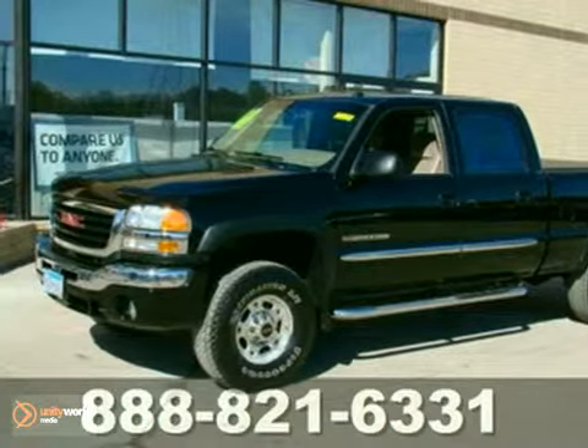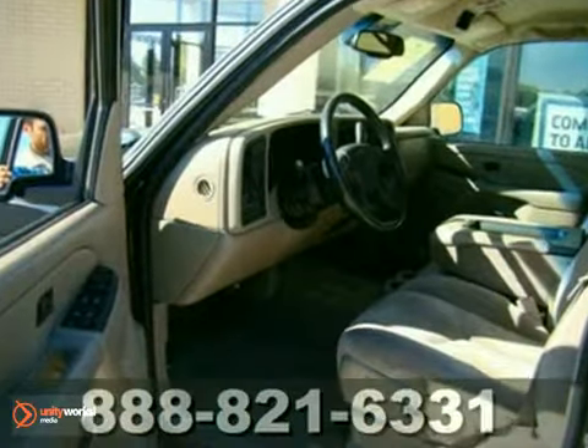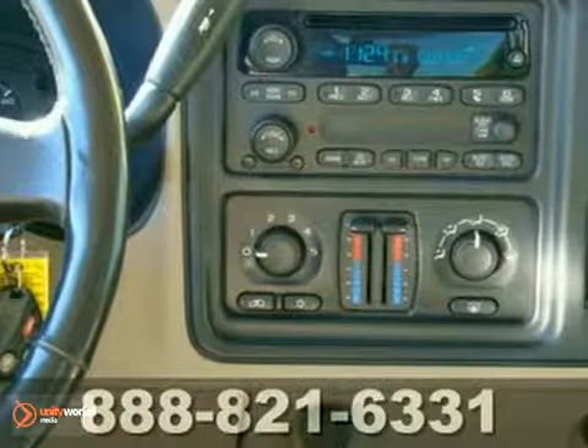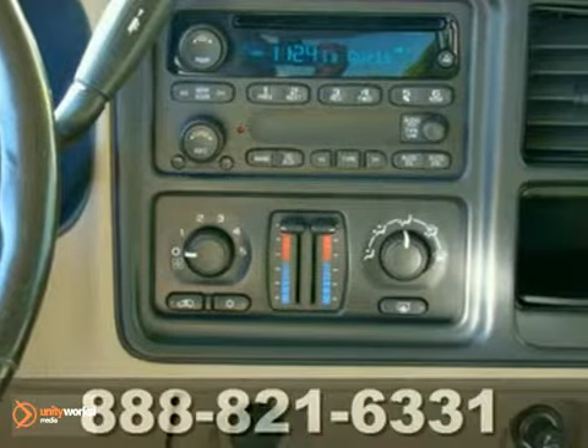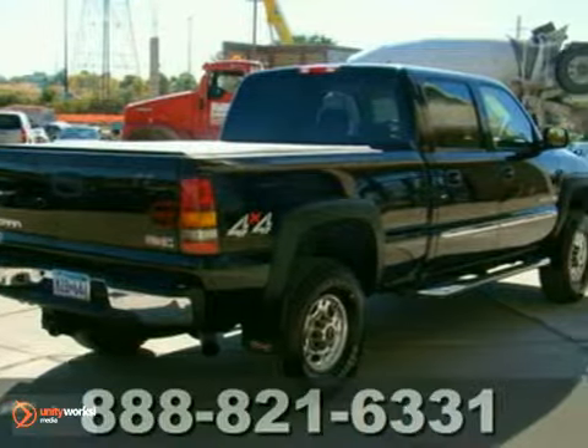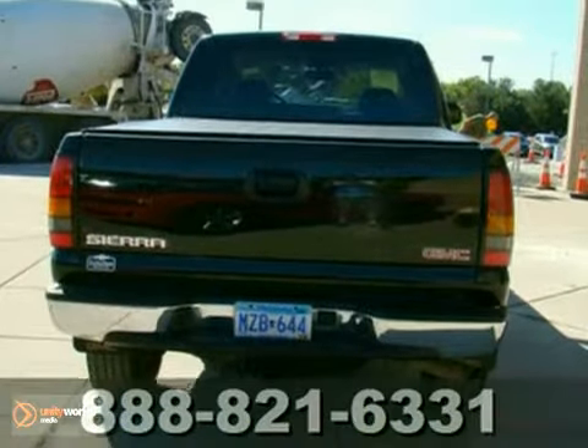It's a 2005 GMC Sierra 2500 HD. It loves being put to the test. With a V8 engine and heavy duty suspension, it will make sure that whatever you're towing or hauling gets there with ease. And the adjustable seats and tilt steering wheel mean you don't have to fidget to find comfort.